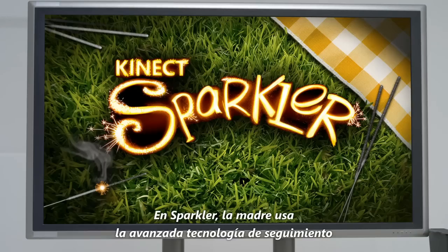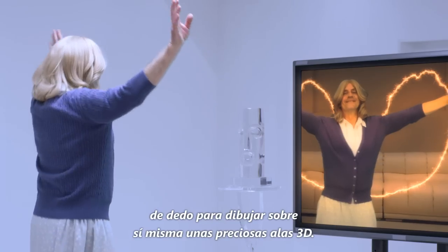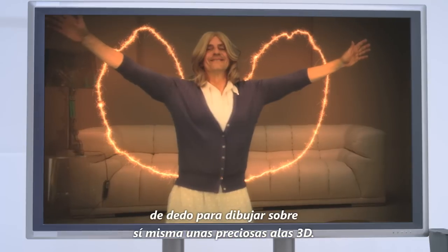In Sparkler, Mom uses Kinect's advanced finger tracking technology to draw herself some beautiful 3D wings.